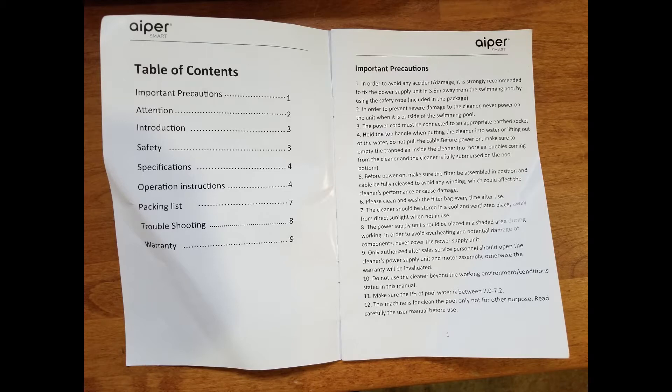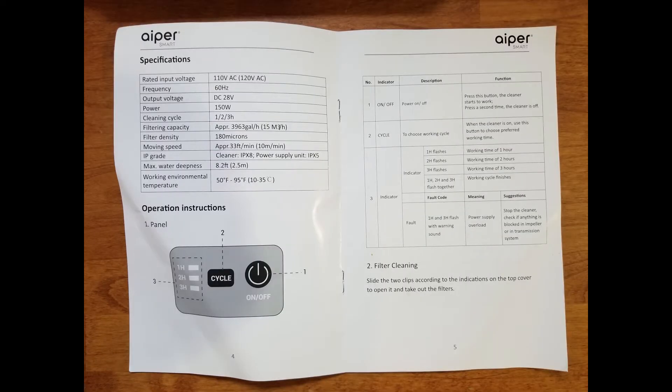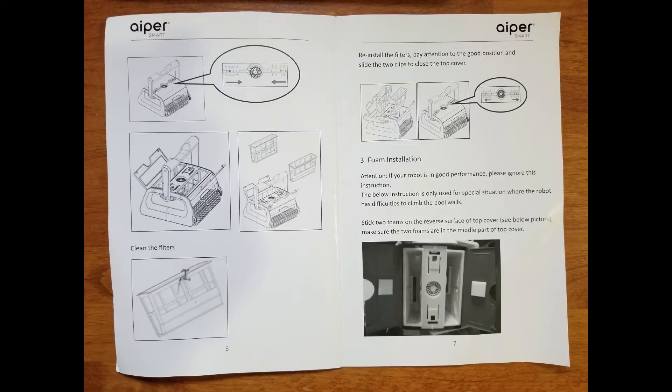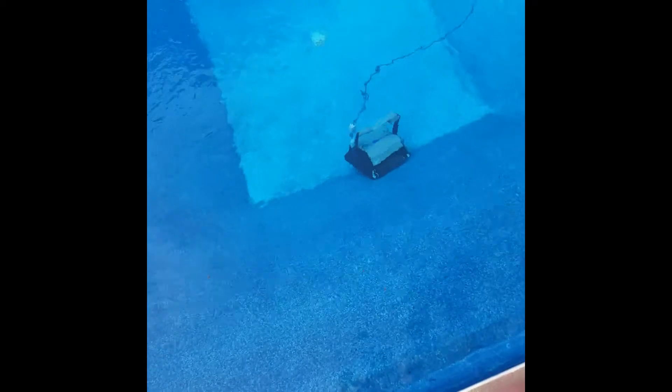Every time I liked a robot, it seemed it would be a Dolphin and a review or two would keep me from pulling the trigger. Many robot reviews spoke of their robots lasting two to five years. I remember one reviewer hoping their new robot lasted more than two years this time so they could get their money's worth. That's pushing $500 a year in expense on pool robots. They seemed okay with this, but it wasn't okay for me.